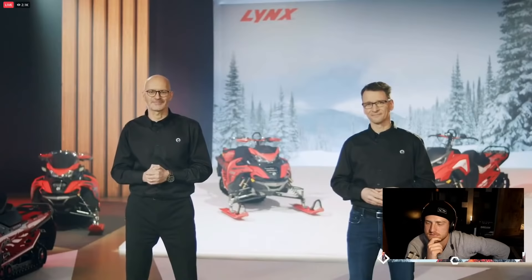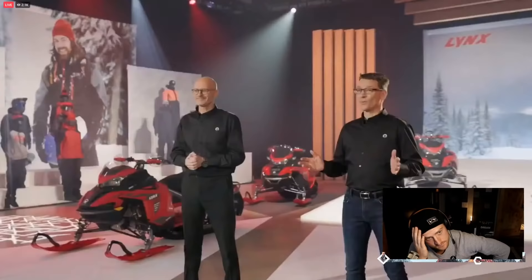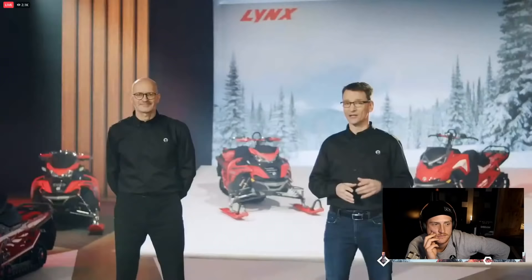Let's jump in, starting with something you've been waiting, hoping, and asking for. When passion for snowmobiling runs in the family, nobody should have to settle for less than their very own sled — not even kids. So, we are making way for the next generation of heroes.